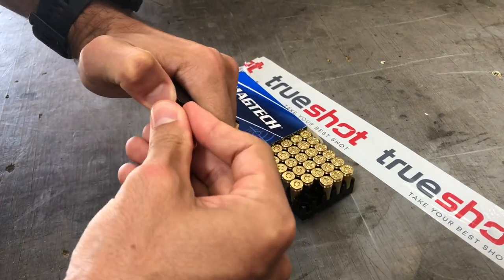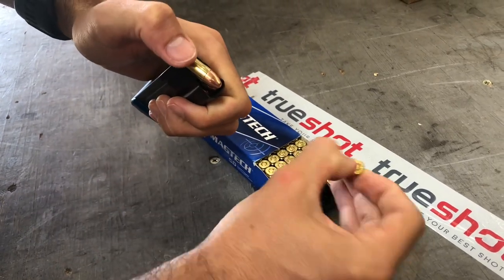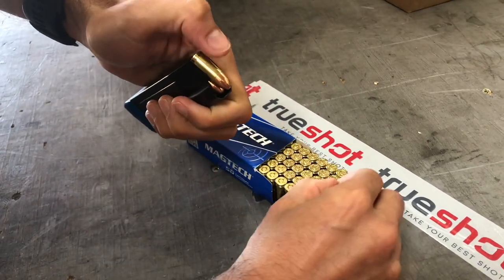Magtech uses a high quality smokeless powder in boxer-primed brass, which means that it's reloadable as well. We recommend this ammo for plinking and target practice.